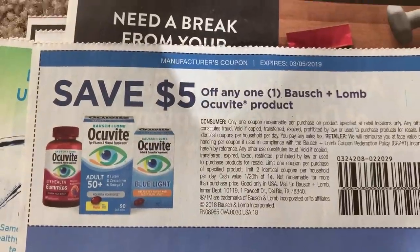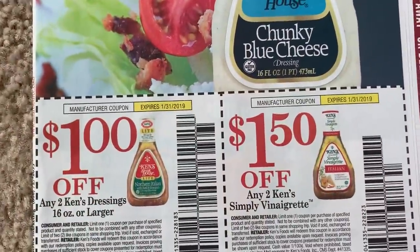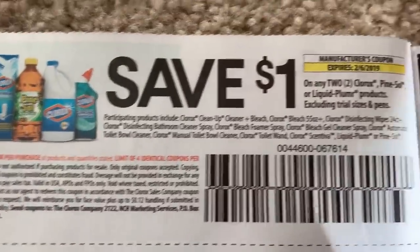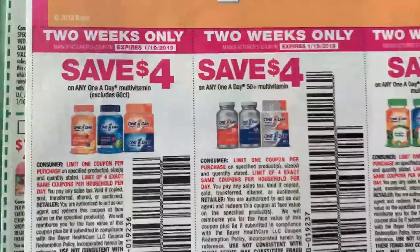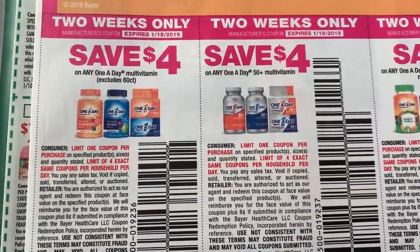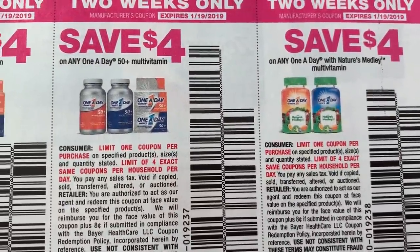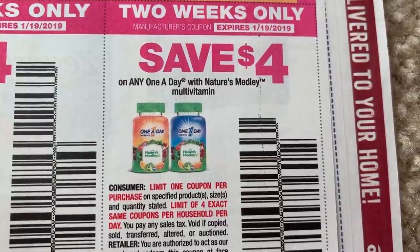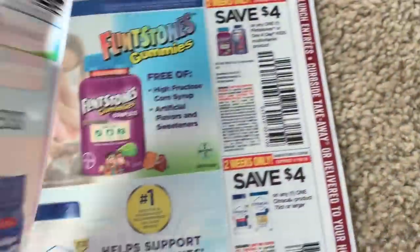Almost done with this insert — the Smart Source inserts are pretty packed, lots and lots of coupons. Smart Source one done. On to the next — this is a thick one, lots of coupons. We have some Ken's dressings. We have the Clorox dollar off of any two listed products. Here are those great vitamin coupons — there are printable vitamin coupons, I'll link them below. The One A Day vitamins four dollars off one, showing a limit of four coupons. Here is the Nature's Medley — no size restriction, open to kids, women's, and men's vitamins. Good coupons, two weeks only, valid through the 19th.